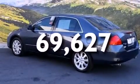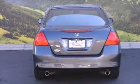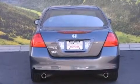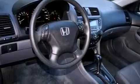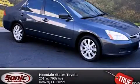With an EPA estimated rating of 29 miles per gallon on the highway, this vehicle does not compromise its fuel efficiency for size, comfort, or fun. This automobile won't last long at this price. Call and arrange a test drive now.